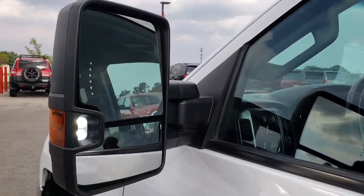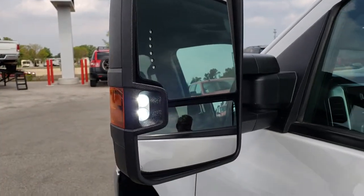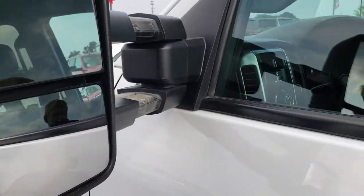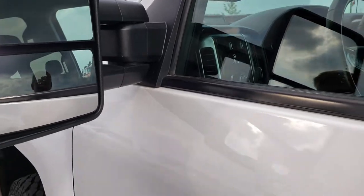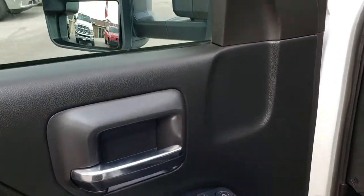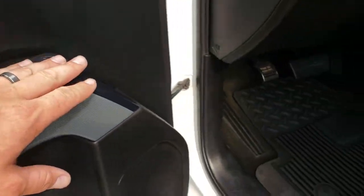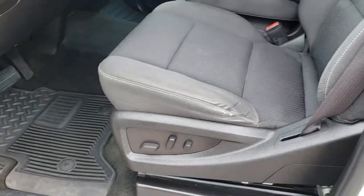It does have the telescopic tow mirrors with the side LED lights and built-in directional signals. They pull out and also fold in — they are a manual fold-in, so you can fold them in by hand. Power windows, power locks, power mirrors.